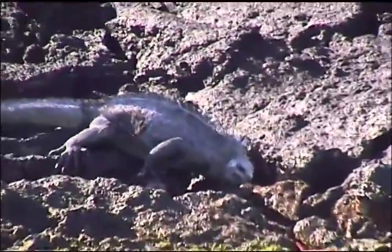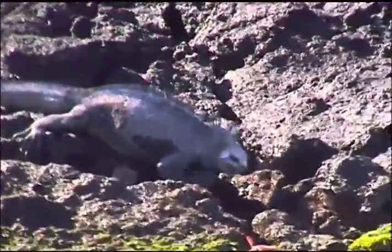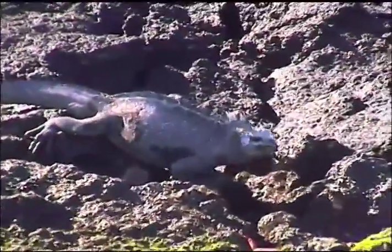We have to take care so we don't step on the iguanas here. There's a marine iguana right there. The tide is going in — it's going up. Especially some juveniles, because marine iguanas, they feed when the tide is very low, so it's a good time for food.